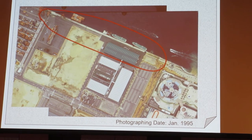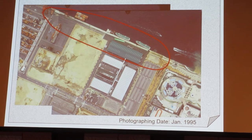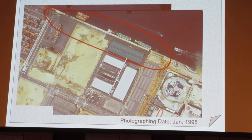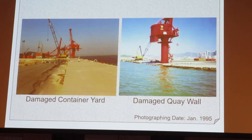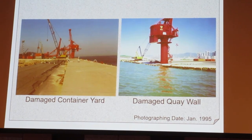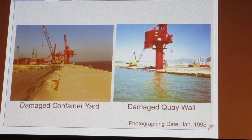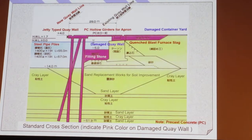We decided to make a foreign container ship's berth — two berths — on the Rock Island south side. We also decided to make two berths, and one of them is the Kobe port's urgent container wharf.